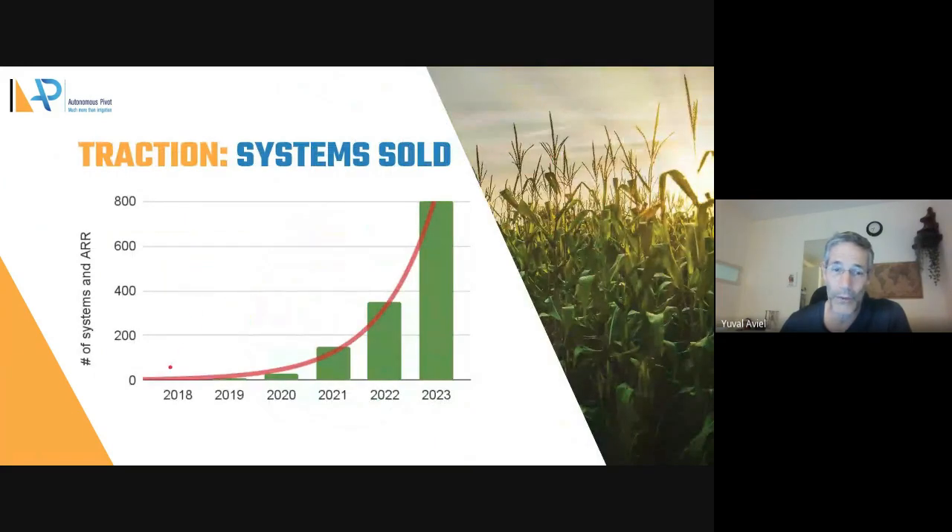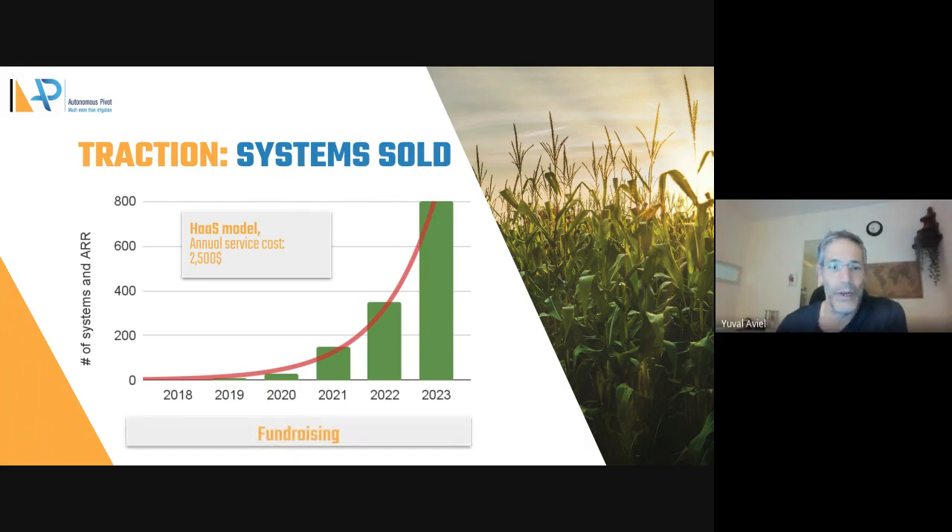Traction so far since inception is exponential. We are on our way to 800 systems this year and more than a million dollars in ARR. The system costs $2,500 a year and we are raising. Thank you very much.